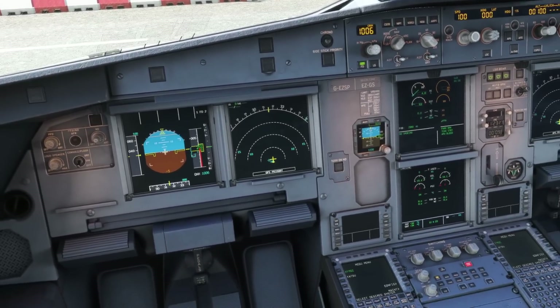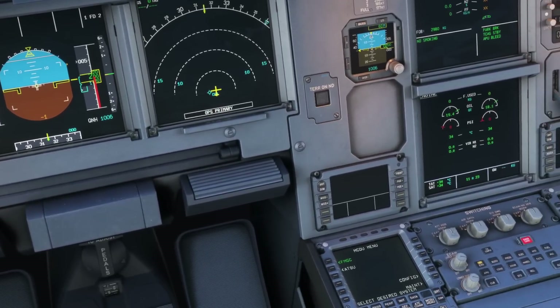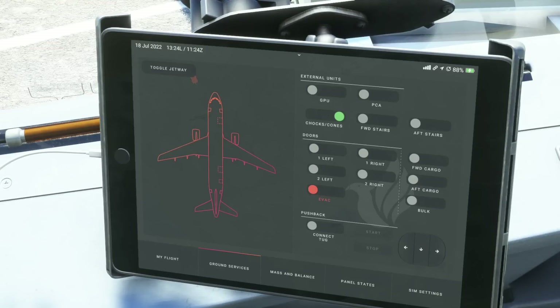Currently outside today, sat on the ground at Cairo Airport, it's showing an indicated temperature of 34 degrees Celsius, so this is the perfect opportunity to show some of these hot weather procedures.